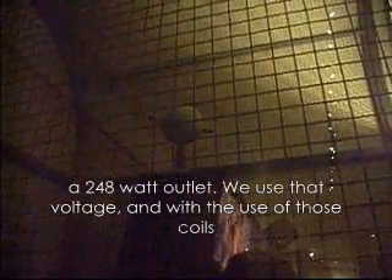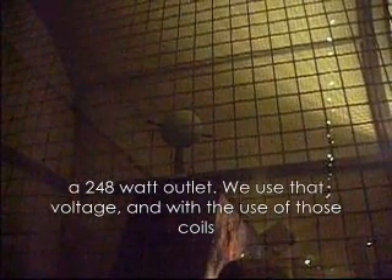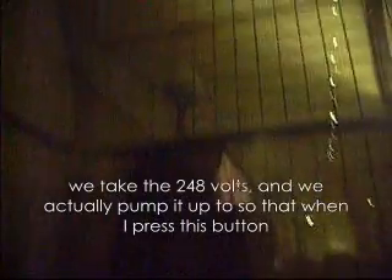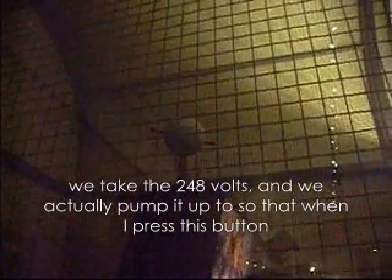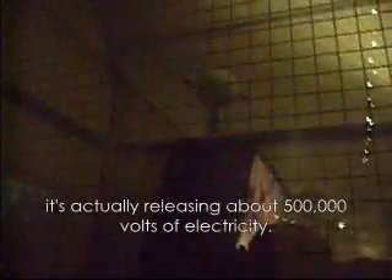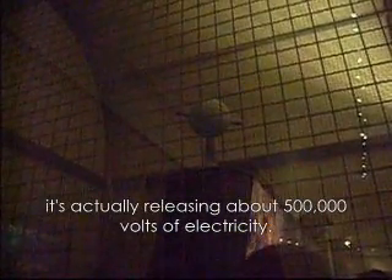What this machine is — it's basically plugged into the wall out of a regular outlet, like you would have from your refrigerator, out of a 248-volt outlet. We use that voltage and with the use of those coils, we take the 248 volts and actually pop it up so that when I press this button, it's releasing about 500,000 volts of electricity.